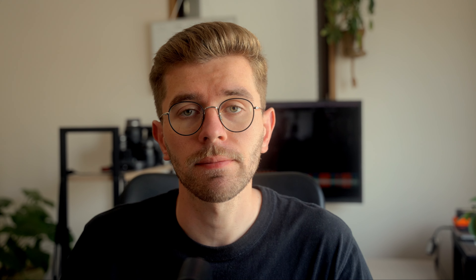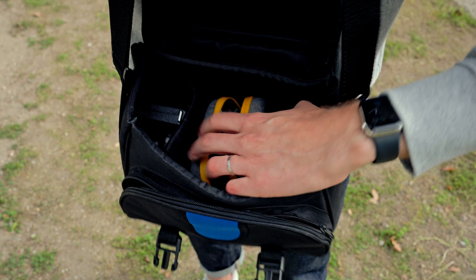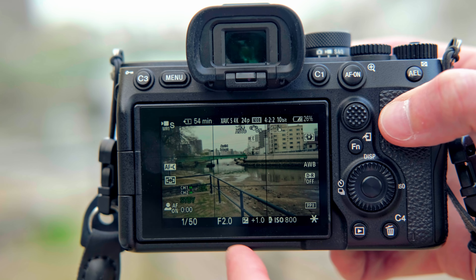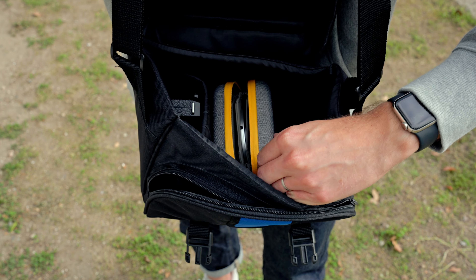Now let me explain when I would use the full setup with the screwed-on VND filter. When I go out for b-roll shooting exclusively, I don't care about the photography side, and in that context I want to benefit from everything the Swift system has to offer — complete control over my settings including f-stop and depth of field. Basically, anytime video is my main focus, I bring the whole system. And actually, the whole system is quite small, so it's easy to carry in a pocket or small pouch. It's kind of crazy that all these ND and mist possibilities can fit in one pocket.